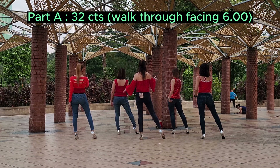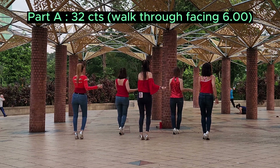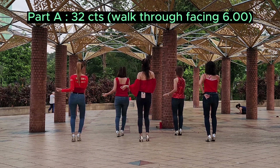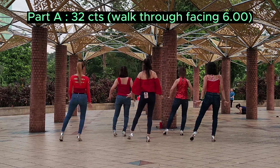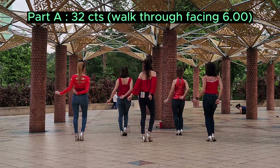1 and 2 and 3 and 4, 5, 6, 7, 8. 1 and 2 and 3 and 4, 5, 6, 7, 8. 1 and 2 and 3 and 4, 5, 6, 7, 8.